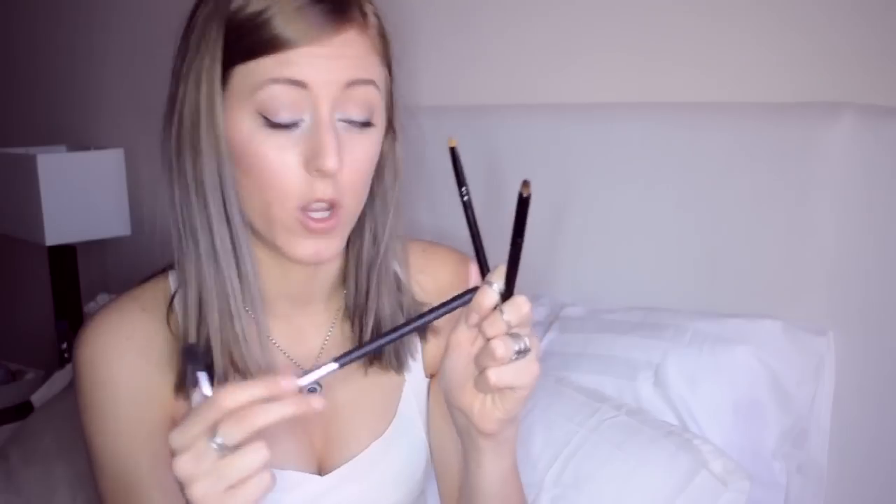Ahora os voy a enseñar otra brocha que también utilizo para el corrector. Ya la enseñé en un haul: es la 224 de MAC. Esta brocha es muy suelta, muy muy muy suelta de verdad. Es impermeable, con lo cual es genial para aplicar corrector líquido, porque no se queda el producto en el pincel y además es tan suavito que no deja ninguna marca. Tengo otra que es una imitación, también pone 224 pero es de Minecoins, y no va tan bien porque no es tan suavita. Esta la utilizo también para la cuenca.